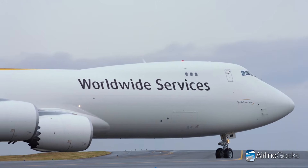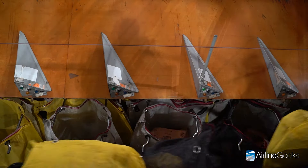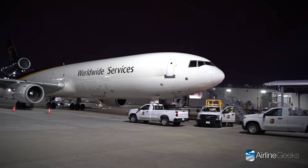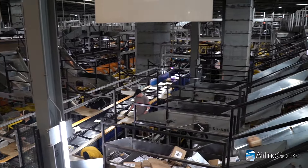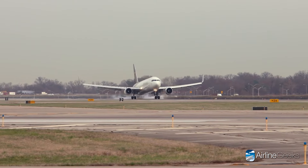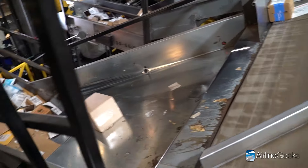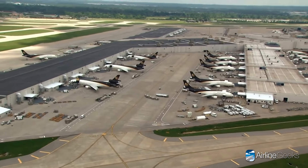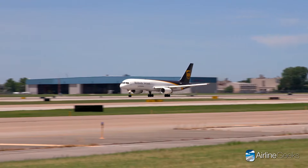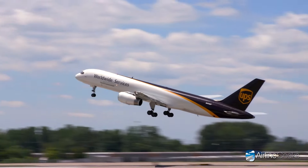The story of UPS Worldport is one of constant evolution. The company continually pushes the boundaries of innovation, investing in technology and infrastructure — from the recent expansion of their maintenance hangar capable of servicing the largest aircraft in their fleet, the Boeing 747-8i, to their commitment to sustainable aviation practices. Worldport is a testament to UPS's dedication to moving the world forward, one package and one flight at a time — a beating heart of the UPS network ensuring your deliveries reach their destination quickly, reliably, and efficiently.